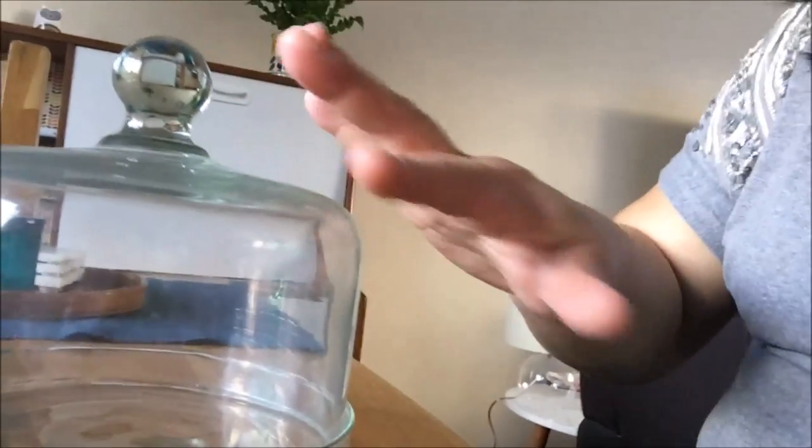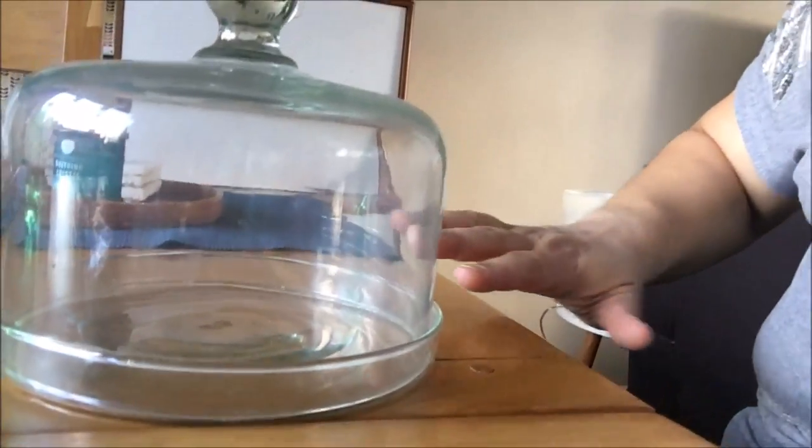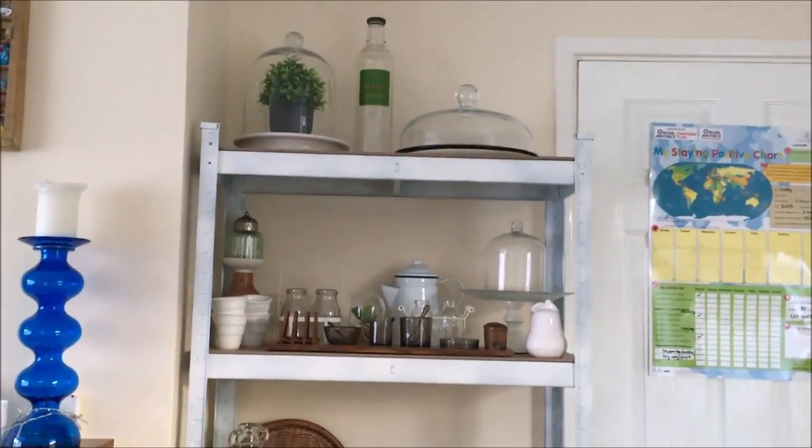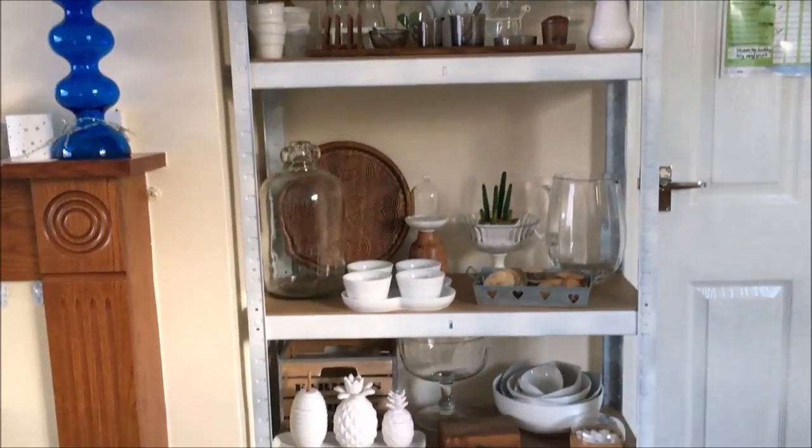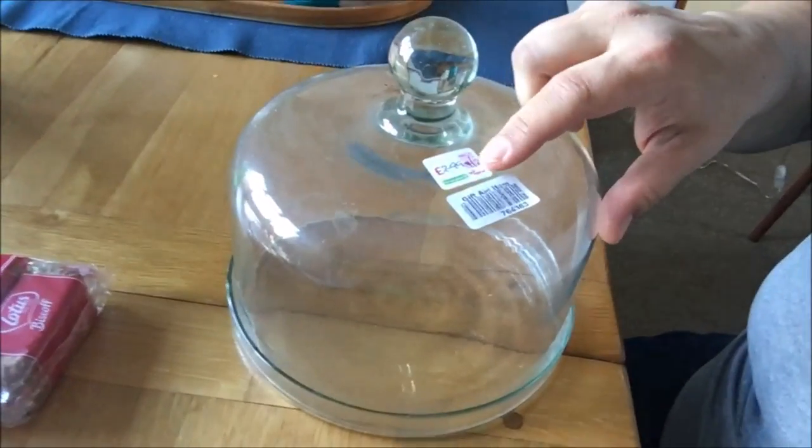From a charity shop — Age UK — this is what I got. I was so happy to have found it. I love all these kind of glass dome things. I mean, look, I've got two on the top shelf and another one there, but I didn't actually have one that was this small and this cute. And it was £2.99.